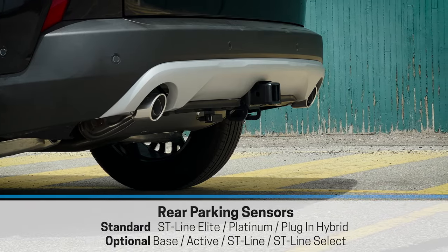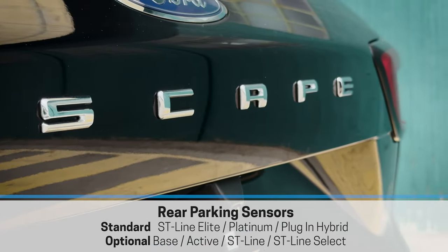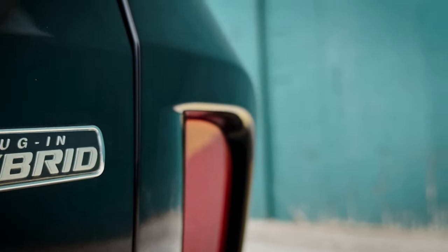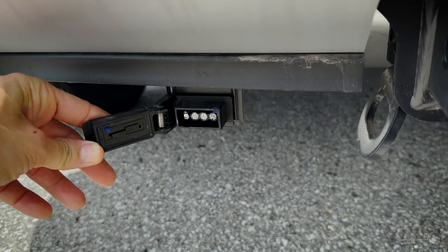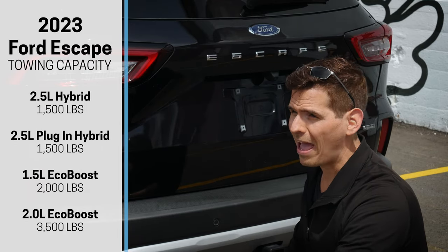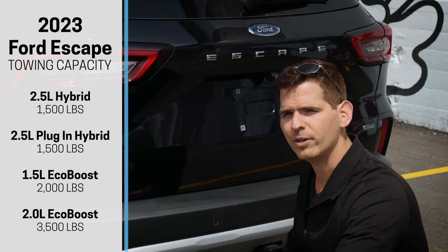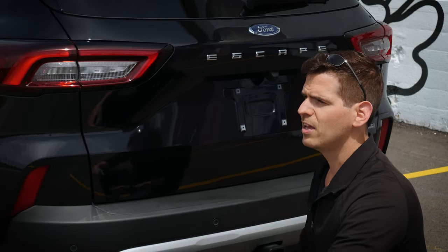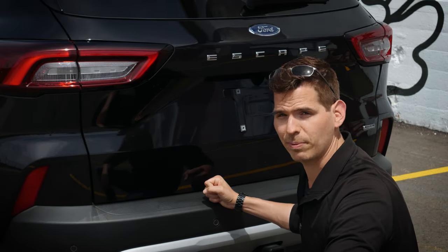The Escape plug-in has reverse sensing standard, along with a backup camera, rear wiper, and Escape lettering along the back that looks sharp. There's a plug-in hybrid badge along the bottom right of the liftgate. This one also has the trailer tow package with a four-pin connector. Towing on the hybrid — plug-in or traditional — is 1,500 pounds max. The 1.5-liter EcoBoost can pull up to 2,000 pounds, and the 2-liter turbo up to 3,500 pounds, so towing capacity depends on your engine choice.